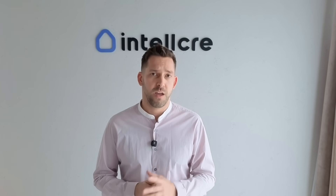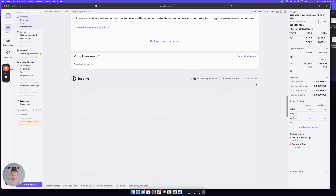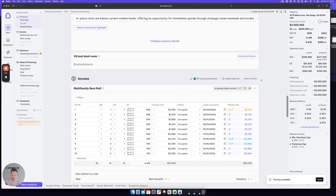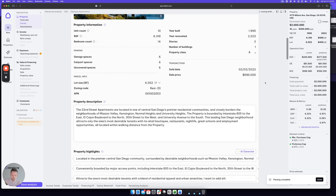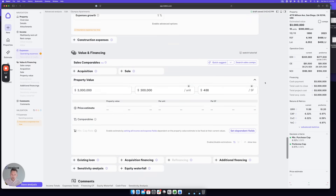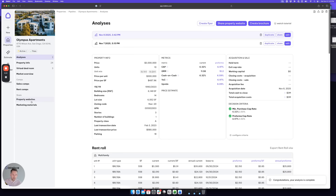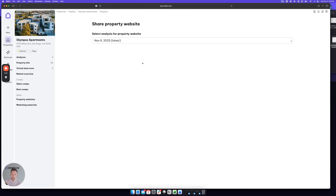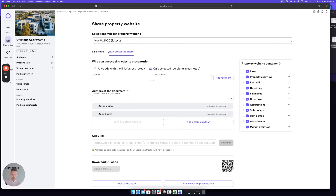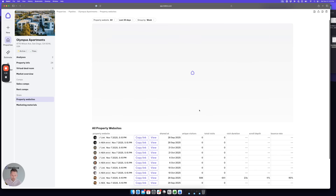At Intel CRE we try to automate and make this process completely effortless. Here is how it works. We're in the Intel CRE platform where you can simply upload your property info or financials, or even just an address and add a few details. Our AI pulls in property data, maps and photos, and generates content automatically. We can create a property with or without analysis with a single click. Once we have a property created in the system, we can create a professional property website with a single click, with various levels of protection — either NDA protected or unprotected — and access view analytics and much more.